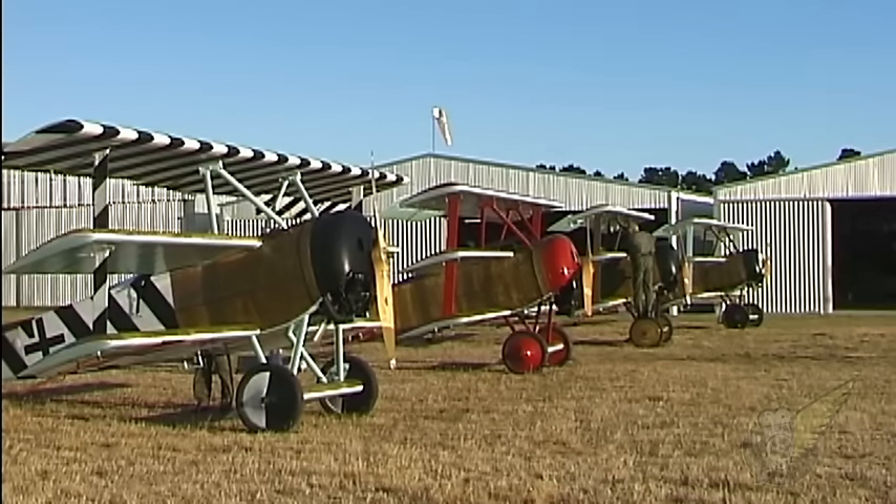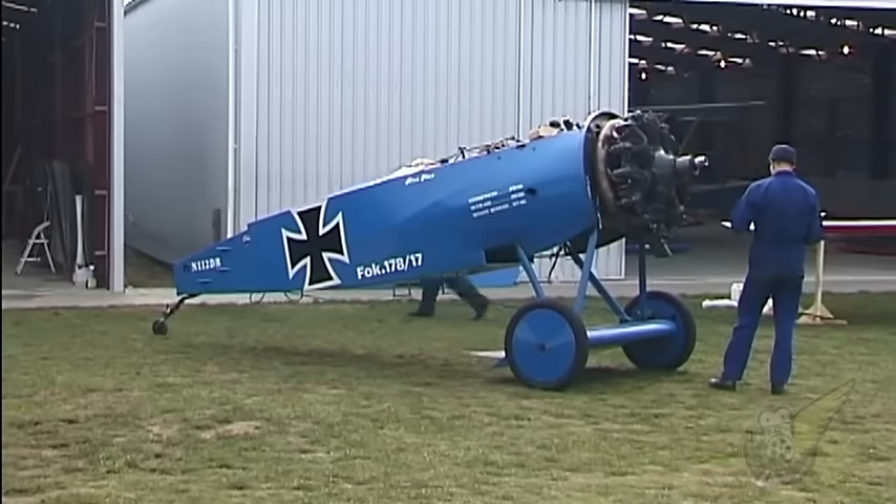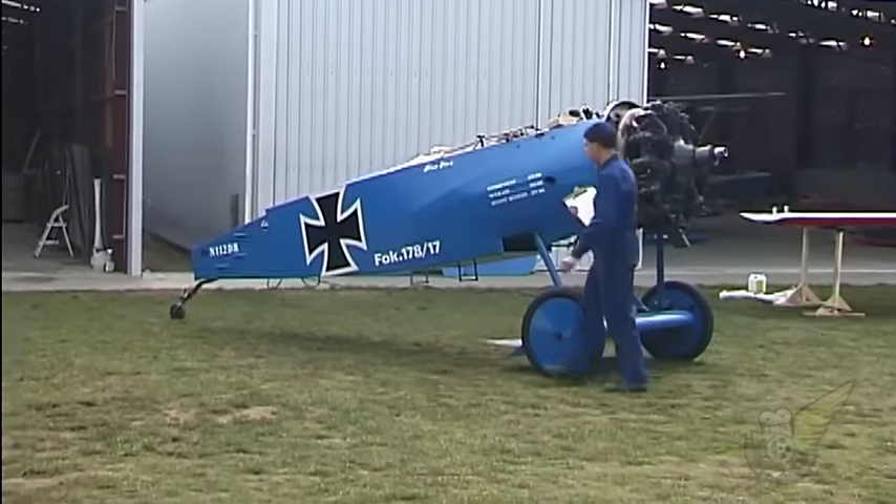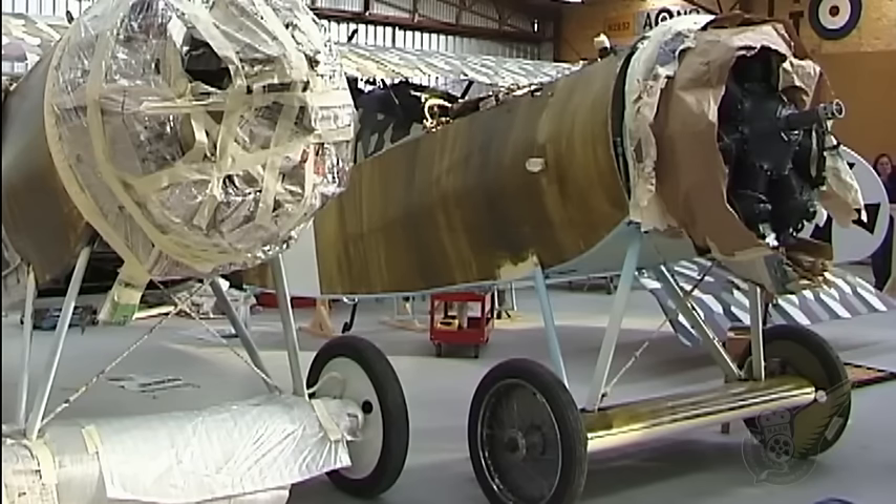The 12 months prior to this year's show also saw an amazing growth in the number of triplanes based at Omaka. The original aircraft was joined by a further four which were imported from the USA during 2002. Much time and effort was spent ensuring that all five aircraft were in an airworthy condition for the airshow.